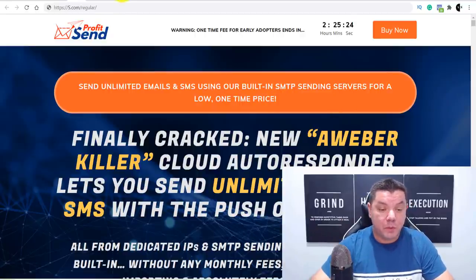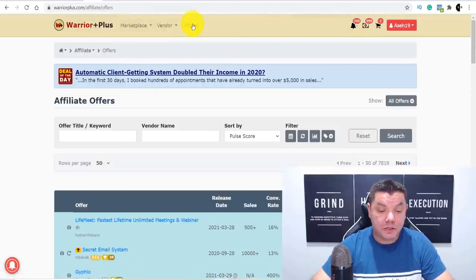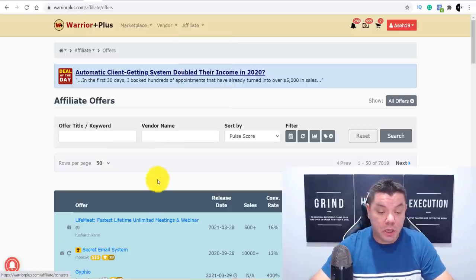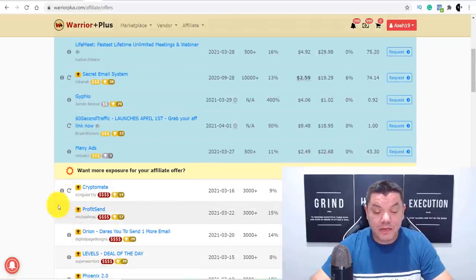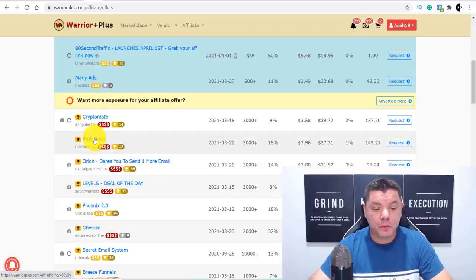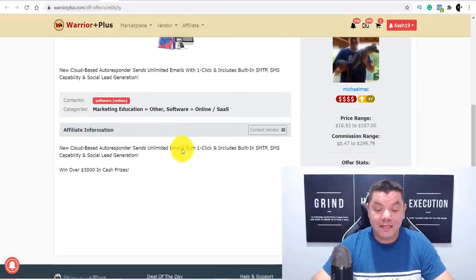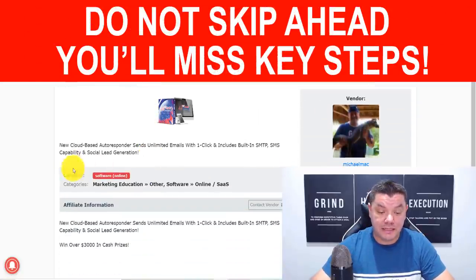I'm going to show you how to promote this and also how to make even more money by doubling down on it. When you're on Warrior Plus, go up to the top to Affiliates, scroll down, and click onto Offers. Once you click onto Offers, it's going to bring you to a page where you can request to be able to promote this product and get the affiliate link. Click onto the product and it will take you to a page showing the overall overview.